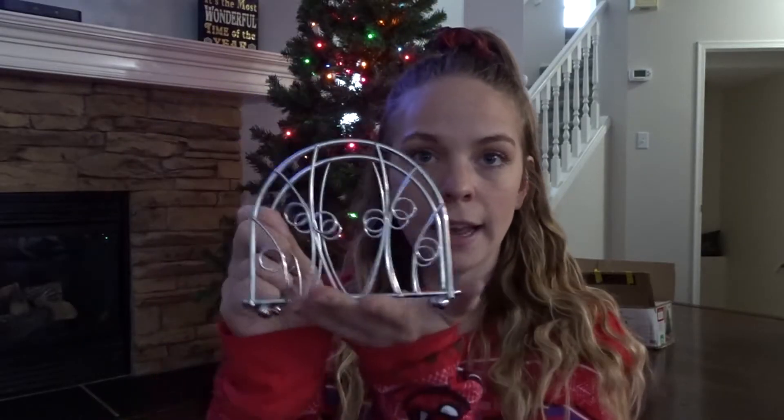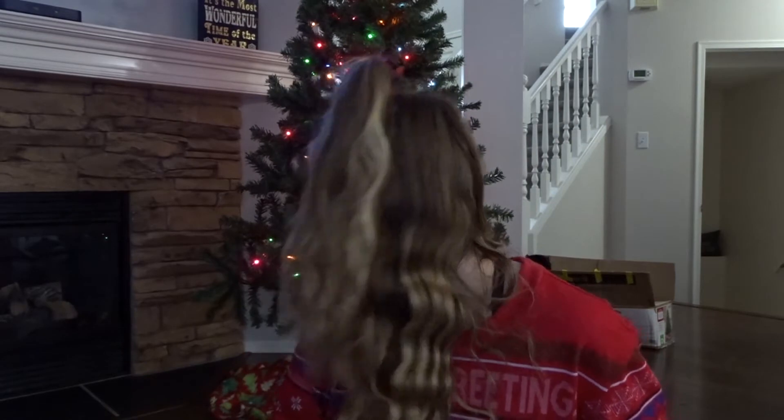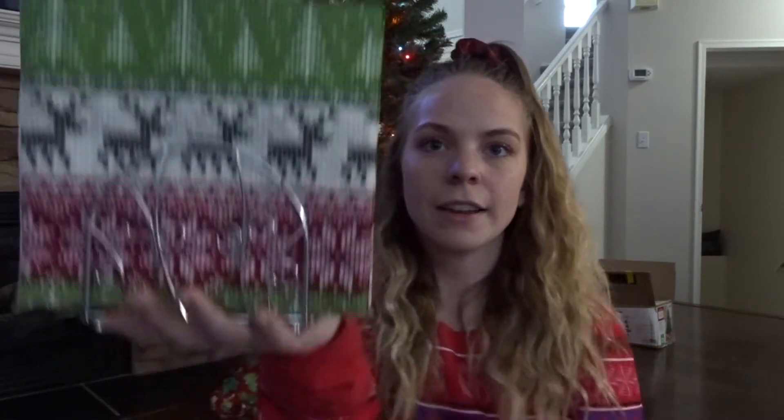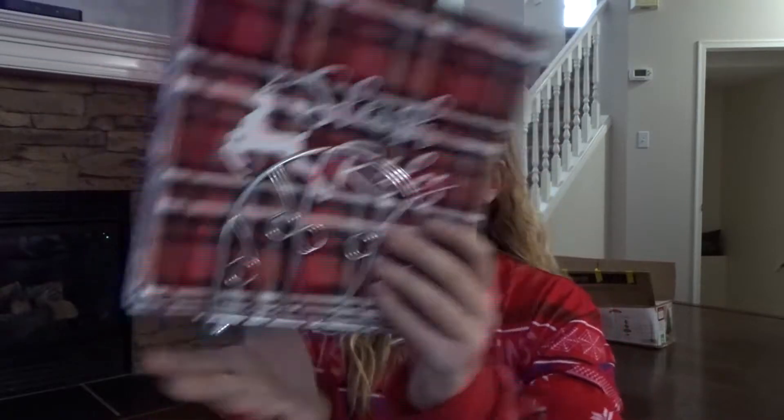I finally got a napkin holder, so I'm going to put my napkins in it — out of the plastic packaging. There we go. I got these napkins on one side and those on the other side, and I'll put those out on the table.